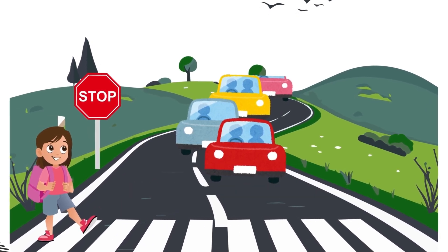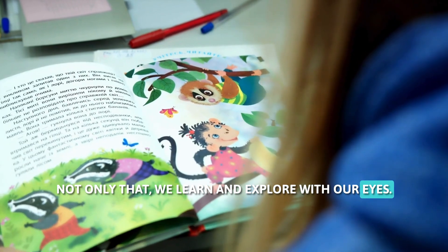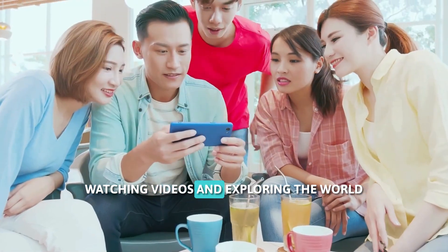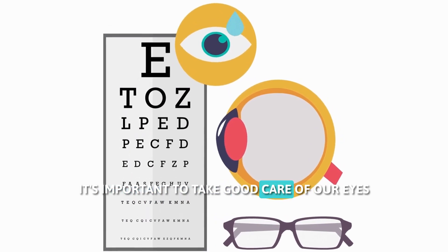We also use our sight to see dangers, like a car coming or a hole in the ground. Not only that, we learn and explore with our eyes — reading books, watching videos, and exploring the world all rely on our amazing sense of sight. It's important to take good care of our eyes so they can keep helping us see the wonderful world.